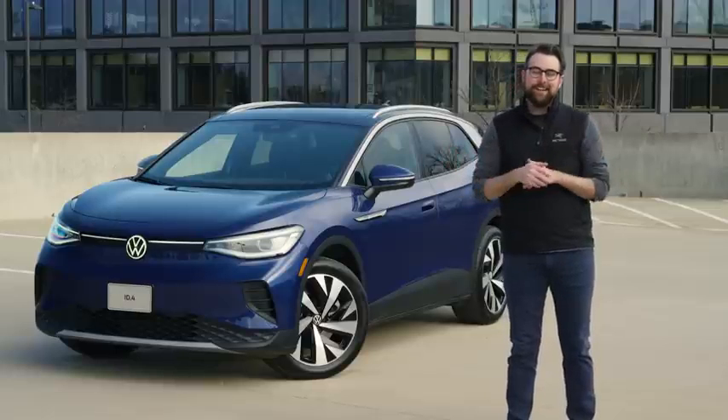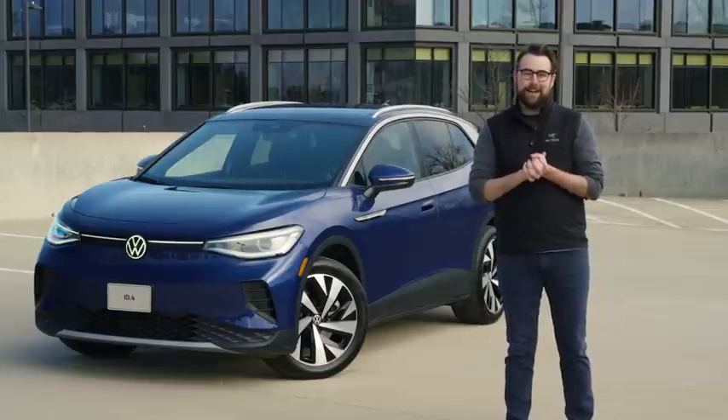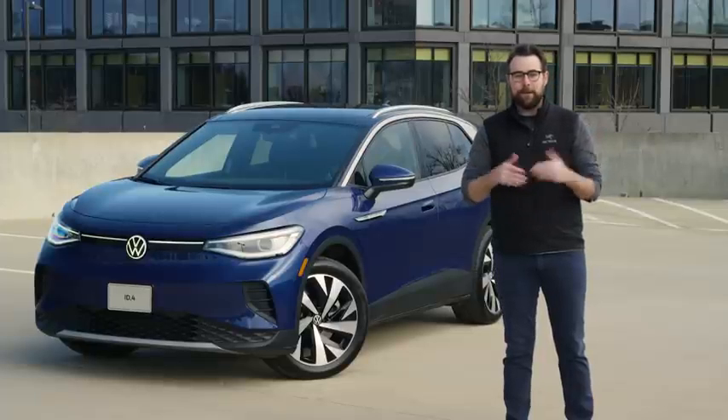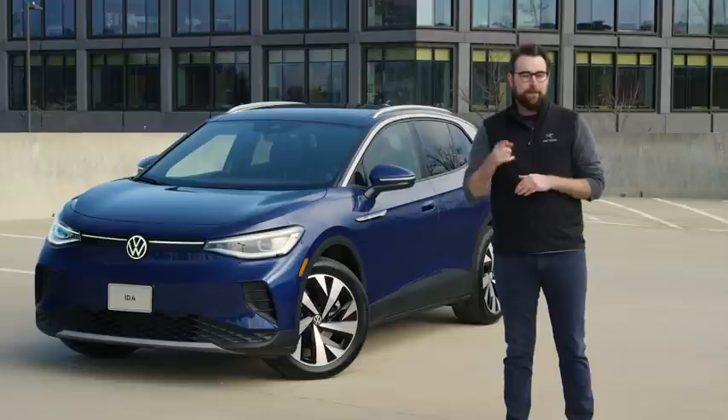And there you have it — ten cool things about the all-new Volkswagen ID.4. Thanks for watching, and stay tuned here for more videos that we'll be coming out with for ID.4 coming your way soon.